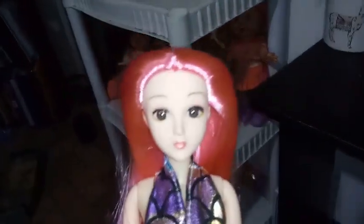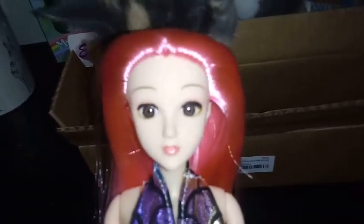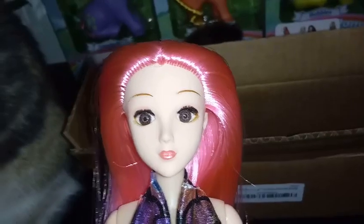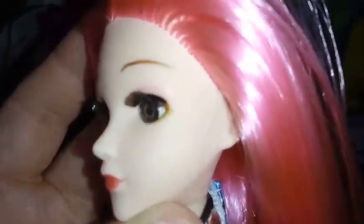All right, so here she is out of her box. She has these beautiful light brown, almost hazel eyes that are glass inset. She has rooted eyelashes and a pink eyeshadow. Her eyelashes are not super long, but they're long enough. I think they're rooted — they're pretty cool.